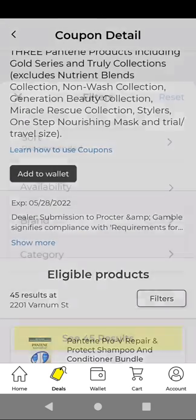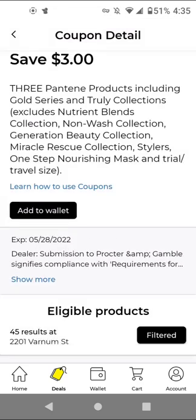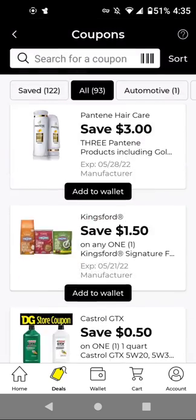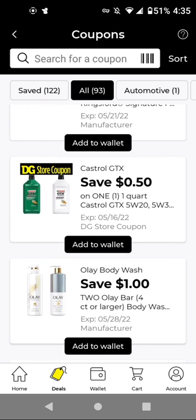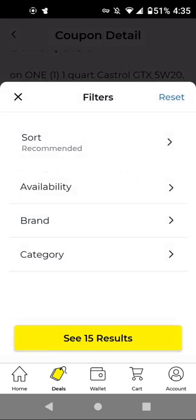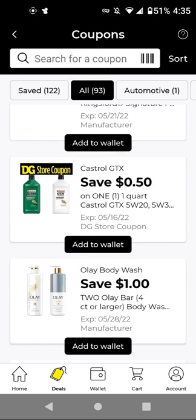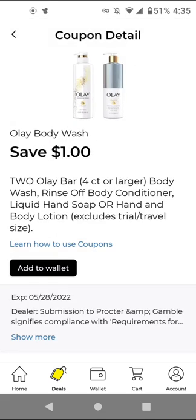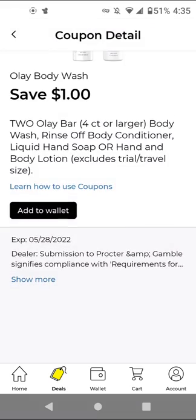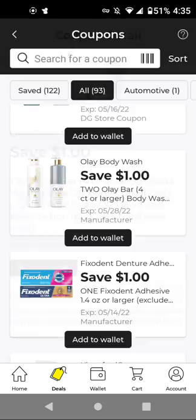For Pantene, the cheapest item is $4.50 — you'll get three of those to get $3 off. This was from last week. For Castrol, these are around $4.50 — with this $0.50 off digital, it'll be $4.00. I know the Shea Moisture store coupon was glitching on this product, so I'm not sure if it's still glitching. For Olay — this is not the best coupon — the cheapest item is $6.75, and you'll have to buy two to get $1 off.